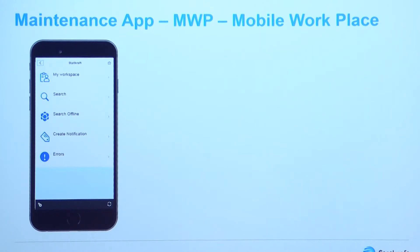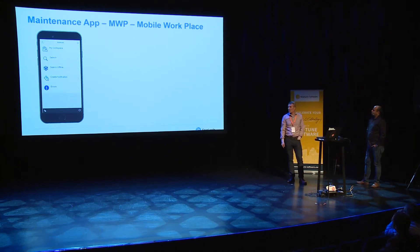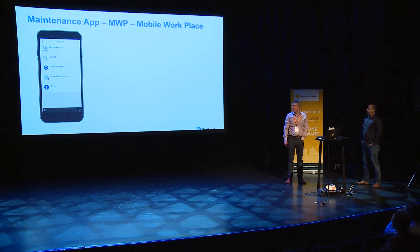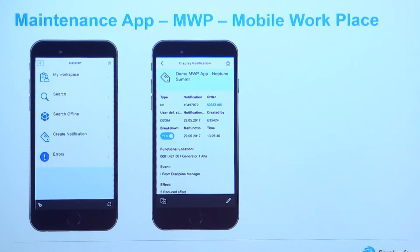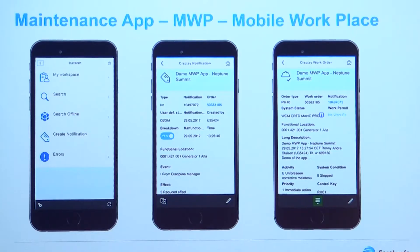If we look at the interface in the second generation of the app, this is the main menu. On top we have 'My Workspace' where you can have my notifications and my work orders. There is a search selection where you can search and download both notifications and work orders. There is offline functionality and you have a possibility to search for offline data downloaded to the mobile device. You can create a new notification directly and from this notification create a work order. You can perform the whole work order flow via the application.